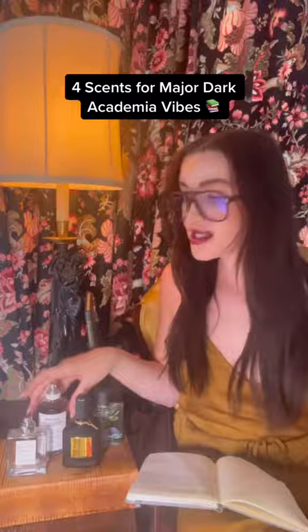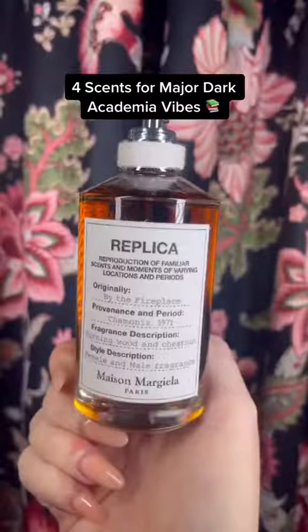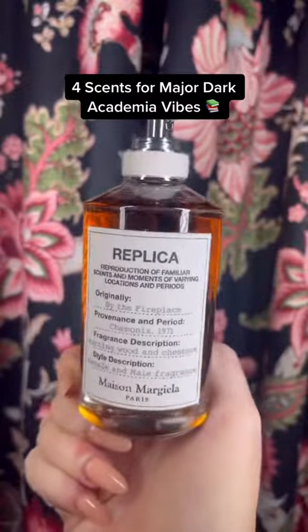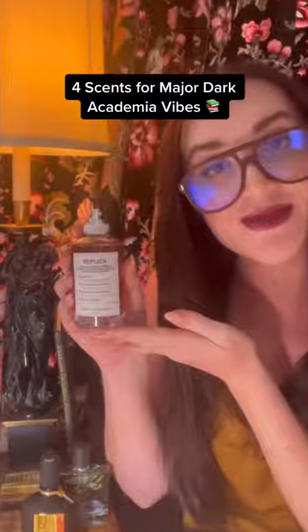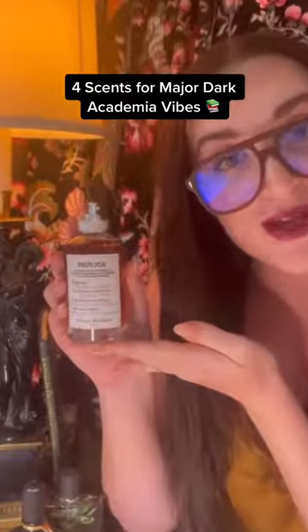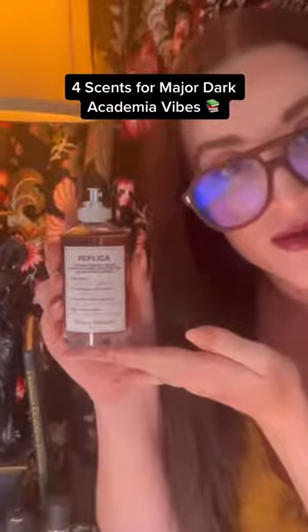Next up, a fragrance to consider when doing group projects. This is warm and spicy. It has clove oil, chestnut accord, and vanilla accord. This is for the student who contributes nothing to the group project because they're too busy lounging on a bear rug in front of their fireplace. Rightfully so.